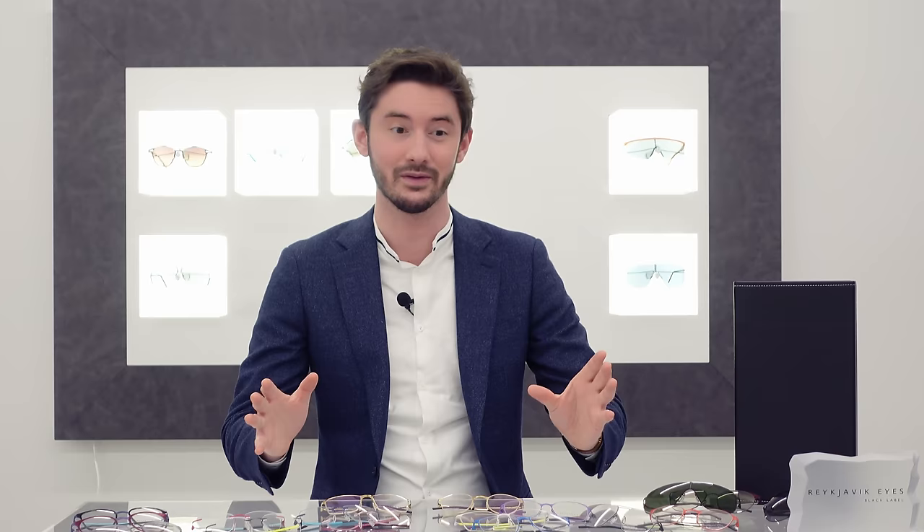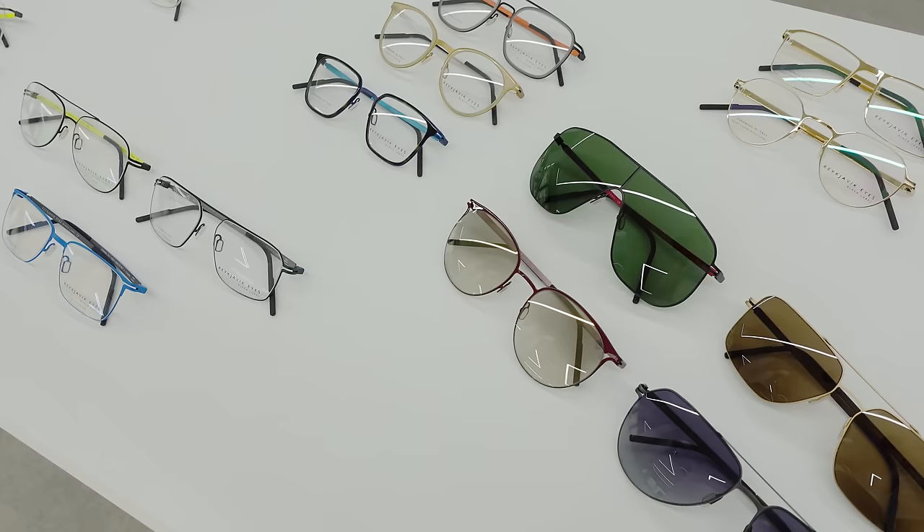In this video I'm going to be telling you all about the history of Reykjavik Eyes, how they're made, how they're designed, what makes them so special, and giving you a tour of the entire collection, showcasing some of the best models. I'm Robert, Style and Vision Consultant here at The Spectacle Factory, and it's my job to pair you with your perfect pair of glasses. Throughout the years, with the thousands of clients that I've met and recommended glasses to, Reykjavik Eyes is the brand that I've recommended more than any others. And by the end of this video you'll see exactly why.